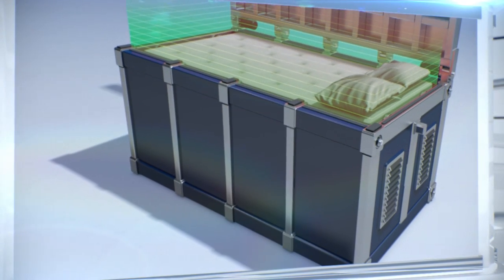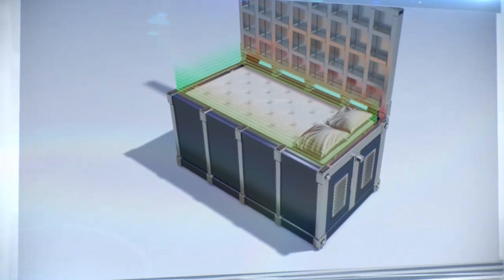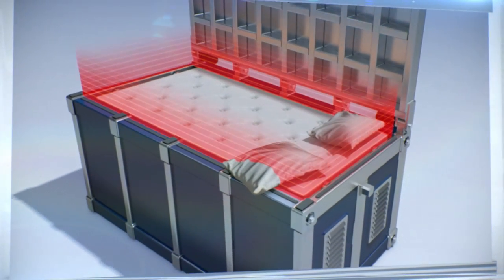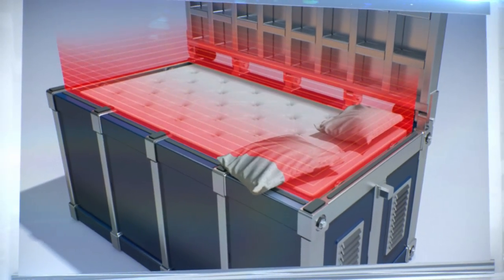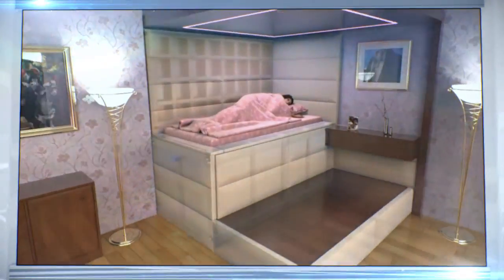The bed is equipped with vibration and safety sensors. The vibration sensors are calibrated to react to underground tremors of a specific intensity. The security sensors, on the other hand, prevent the device from activating if there's an obstacle blocking the lid from closing.